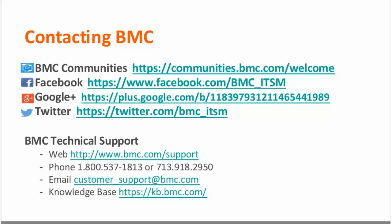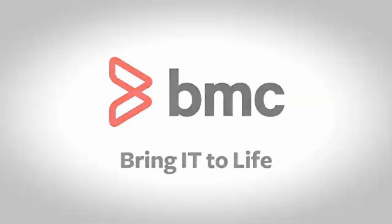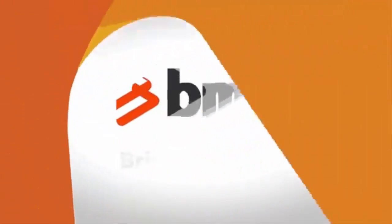Since there are no further questions, we will go ahead and wrap up today's webinar. Today's recording, along with the Q&A, will be posted to our BMC Communities within one week from today. Thank you for attending today's Connect with Remedy webinar. Now and forever, we bring IT to life.